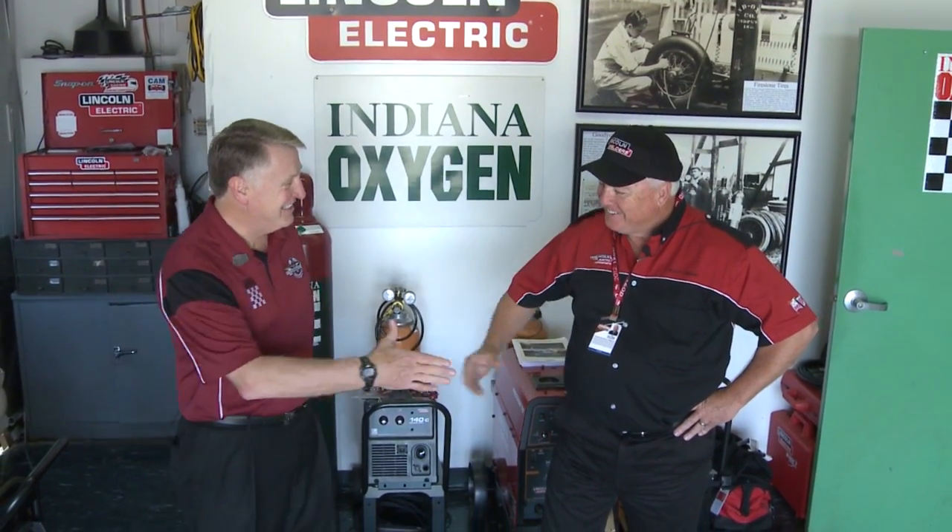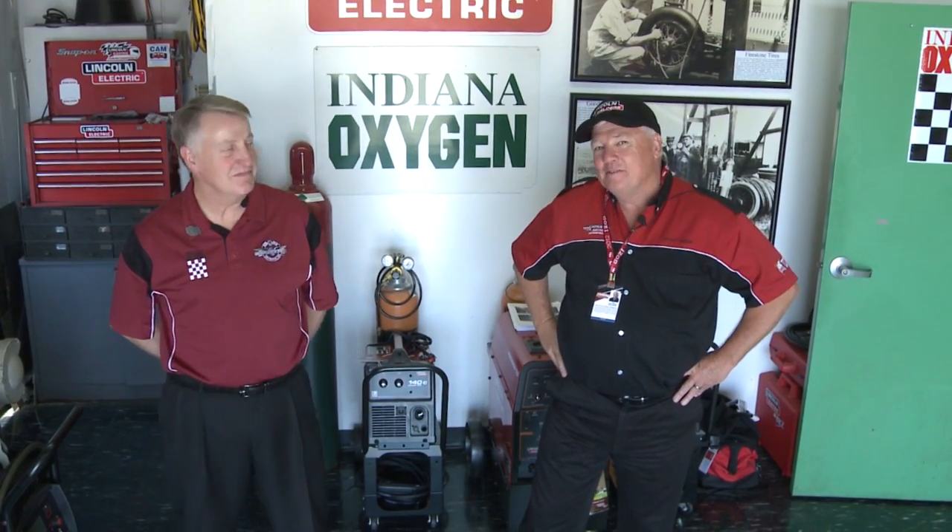I want to thank you for inviting me in here. I've been here now 22 years and it wouldn't be possible had you not invited me. Wyatt, if you quit coming, I'm going to quit coming. Well, that's a deal. That's it for TIG Time. Thanks for watching. I'm Mr. TIG.